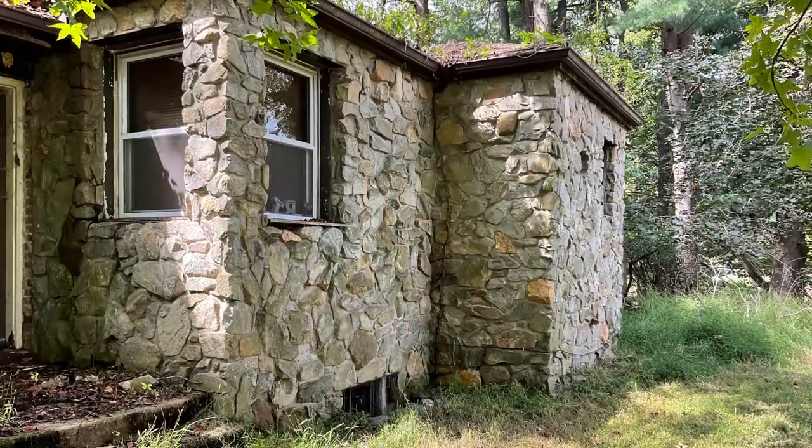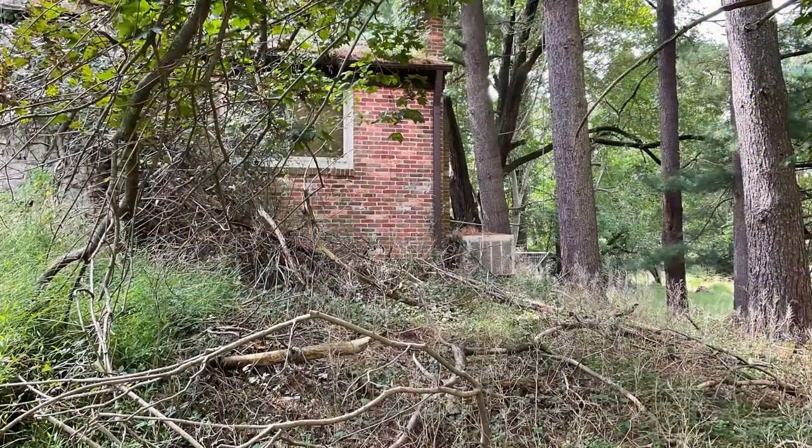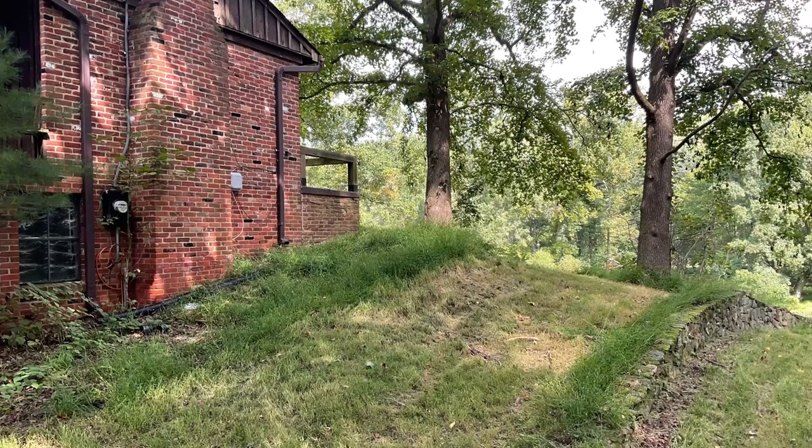The home is being sold as a teardown. In the past, the home had well water and a septic system in place. There is currently power and the AC and some lights are working.